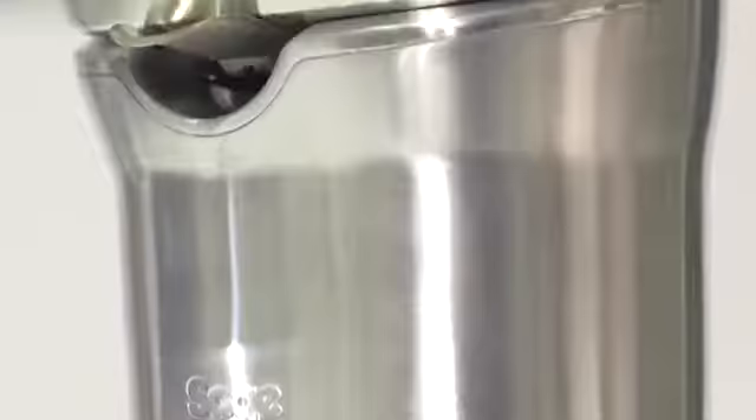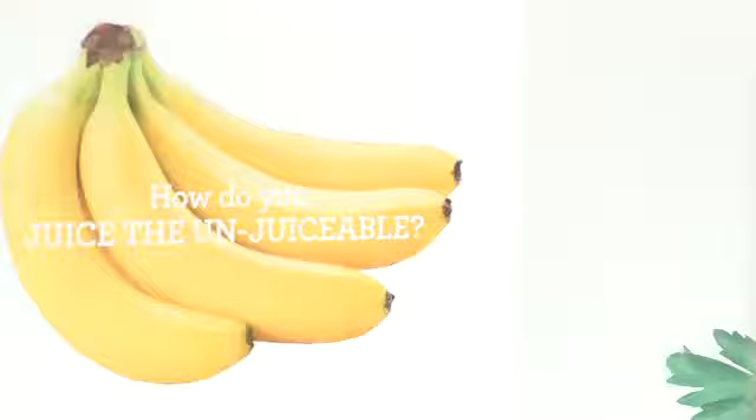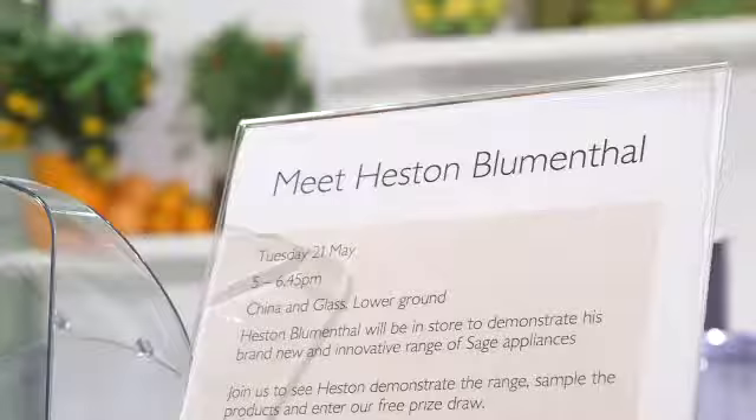We're here releasing for the first time into the UK the SAGE appliance range — 16 products. Really happy to be doing that in John Lewis. Heston, with all his obsession with food and all his obsession with the molecular side of food, has created a special range with special features.